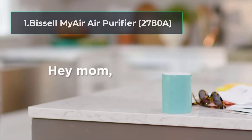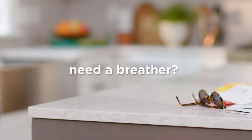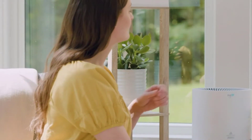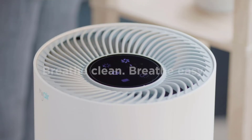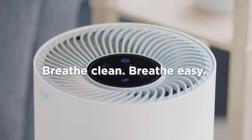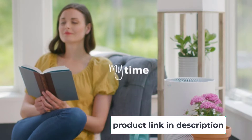Starting number 1, Bissell MyAir Air Purifier 2788. Bissell MyAir is a compact cylindrical type air purifier that you can use on the kitchen countertop or floor. The purifier has a 3-in-1 filter, including a true HEPA filter and an activated carbon filter to remove both particulates and cooking smells from the air. With 3-level fan speeds, the purifier is recommended to use in a 100-square-foot space.